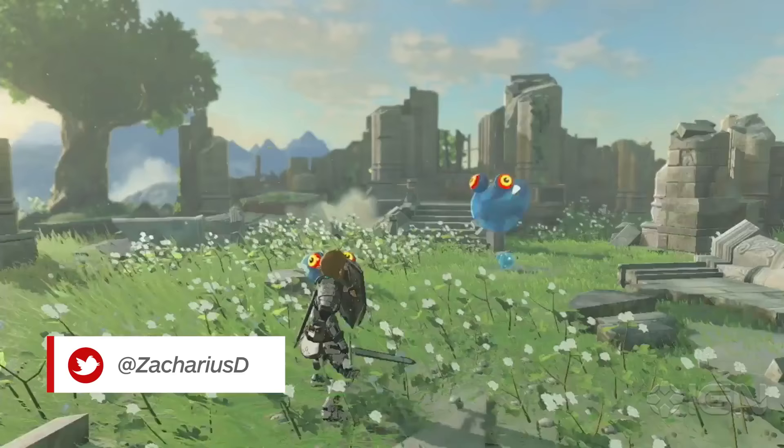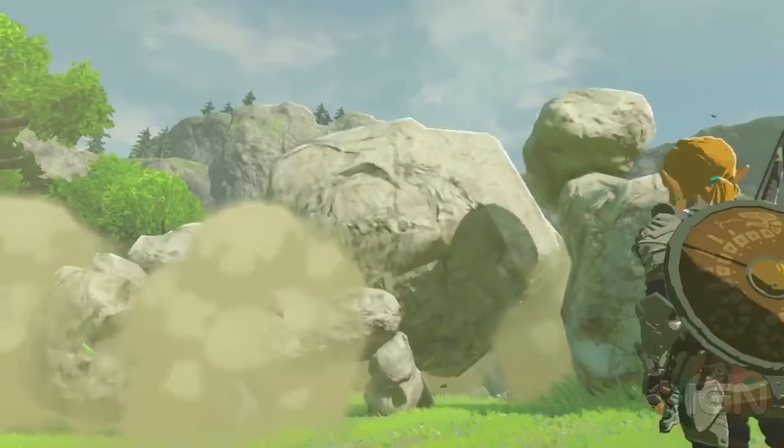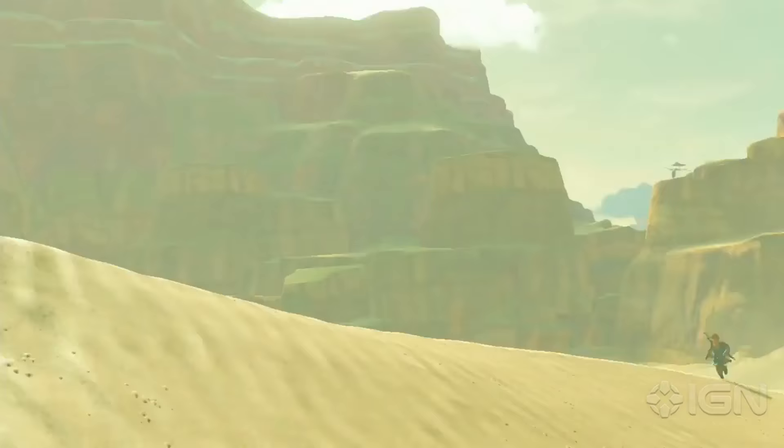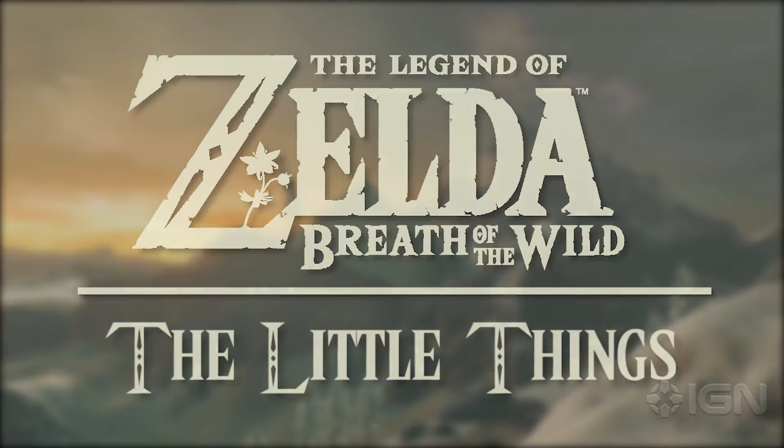Even though The Legend of Zelda Breath of the Wild's E3 demo only showed off roughly 1% of the world, Nintendo managed to tuck away lots of little bonuses into the far corners of Hyrule. This game seems jam-packed with even more secrets and character than ever before. Let's take a look at 77 little mind-blowing things that we found in our short time with The Legend of Zelda Breath of the Wild.